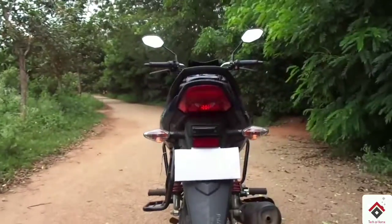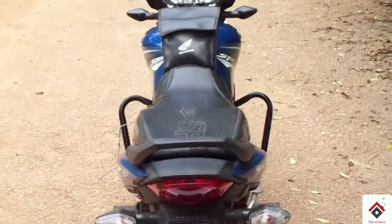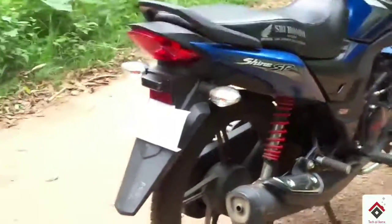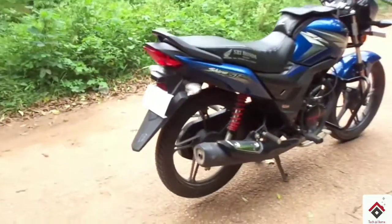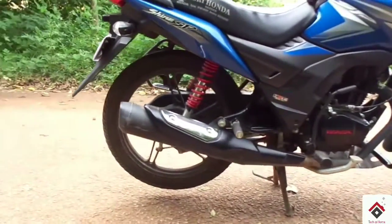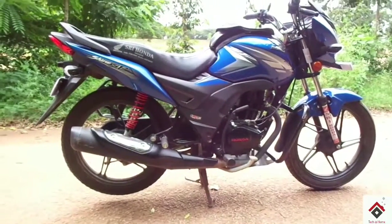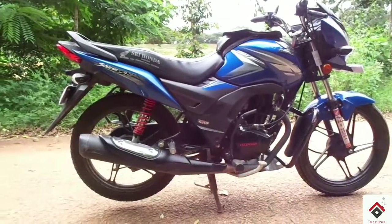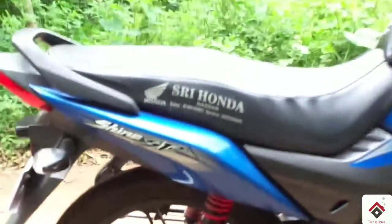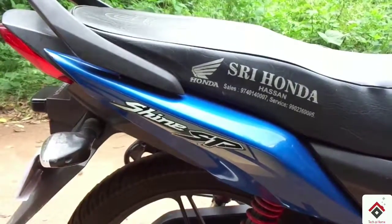Honda has provided a simple look at the rear side. The side panels also look premium and are neatly finished. The new chrome-plated exhaust muffler gives a pleasing look. It has a 5-speed gear transmission unit from which power delivery is handled in a more efficient manner, thereby reducing vibrations.